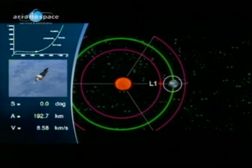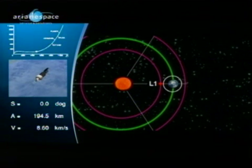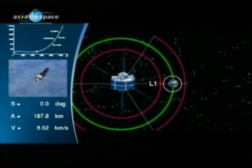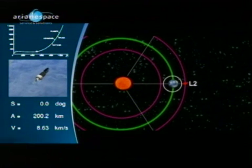Two Lagrange points are ideal for space missions. L1, on the sunward side of the Earth, has been home to the ESA/NASA Solar Observatory SOHO, and to two NASA satellites, ACE and WIND. L2 lies in the opposite direction, one and a half million kilometers beyond our planet.